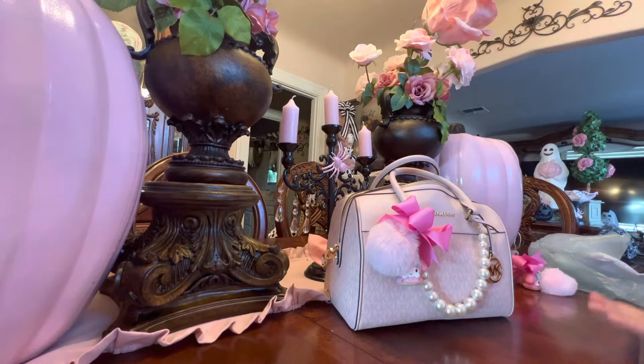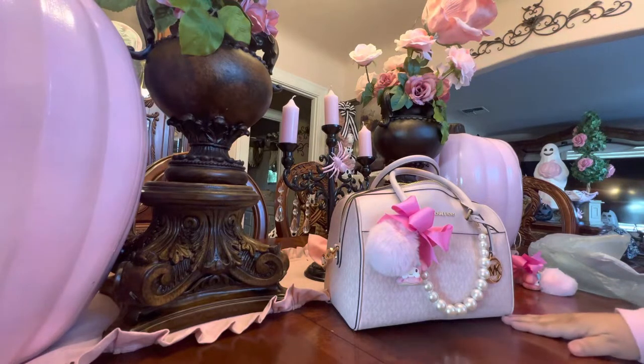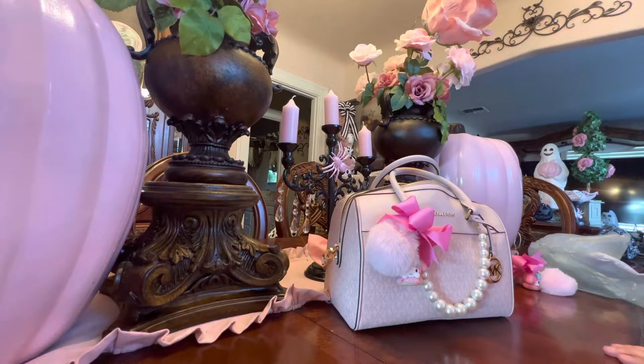I purchased this one because it's the size of the Speedy 30 — I'm using that as a reference so you know what size I'm talking about, since I don't have measurements. This is the size of the Louis Vuitton Speedy 30.